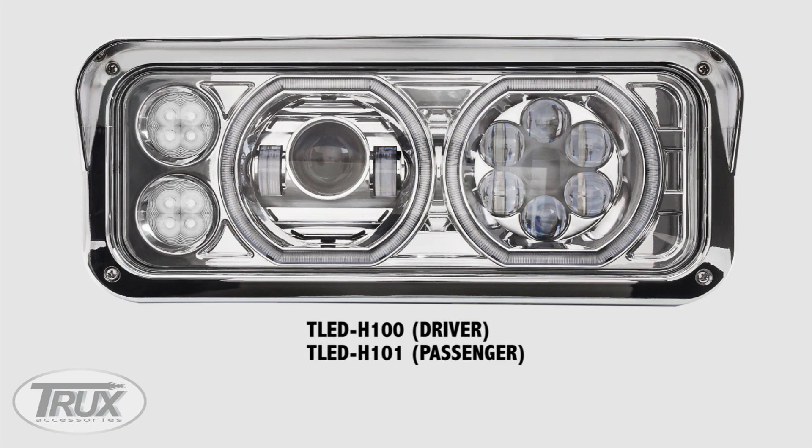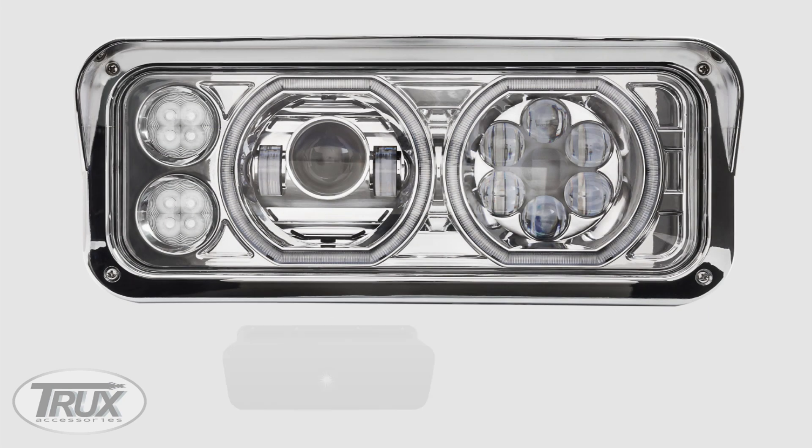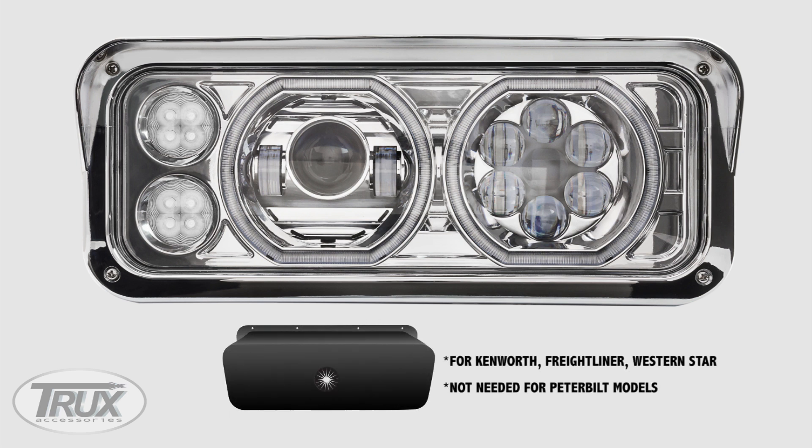It comes in both chrome and black. We not only designed the new headlight assembly, but we also designed the new housing bucket for the Kenworth, Freightliner, and Western Star models. You won't need one for the Peterbilt models, as it fits perfectly in the OEM housing.